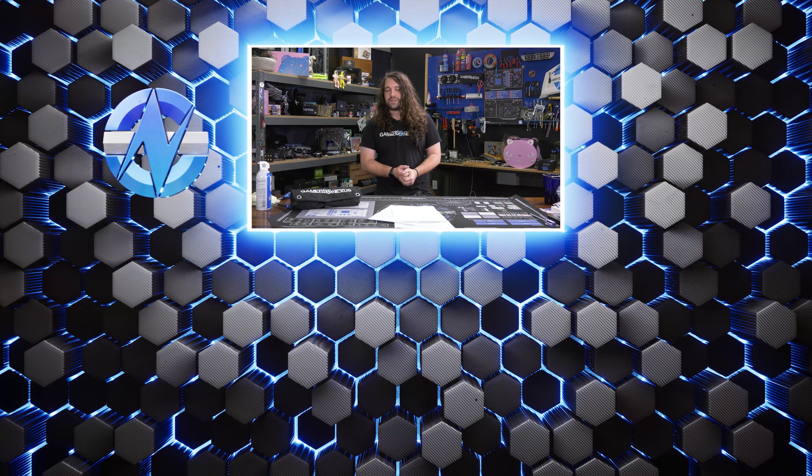As always, subscribe for more. You can visit store.gamersnexus.net to help support us directly and get something in return — our toolkits are on backorder if you want to guarantee one in the next run. You can also go to patreon.com/gamersnexus for behind-the-scenes videos. Thanks for watching, and we'll see you next time.